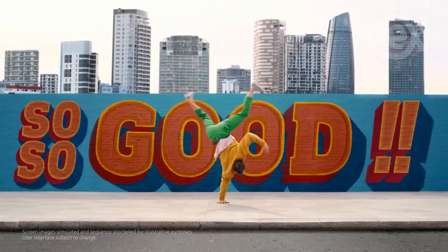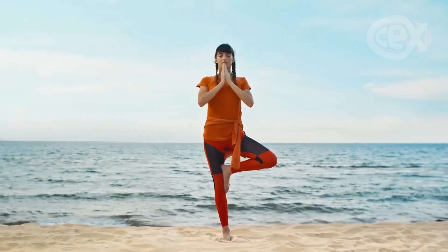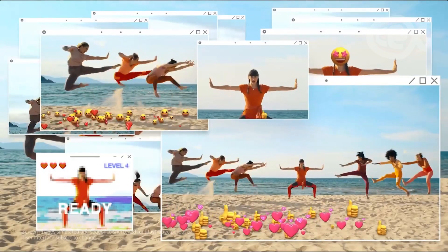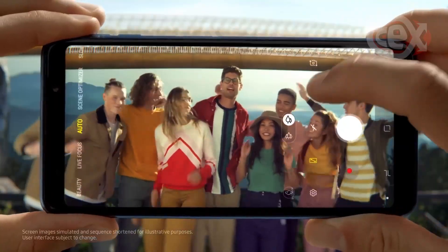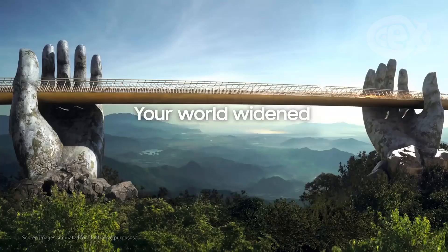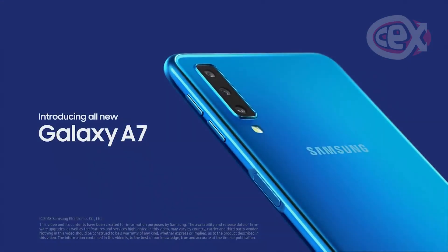An AMOLED screen, for one, with a resolution of 2220x1080 — and this is surprising in and of itself because higher resolutions are still not particularly common among budget lines, let alone an AMOLED screen. Add to that an Exynos 7885 octa-core CPU, 4GB of RAM, 64GB of storage, and a 3.5mm headphone jack, and you have a terrific option that's a fraction of the cost of the mainline models.